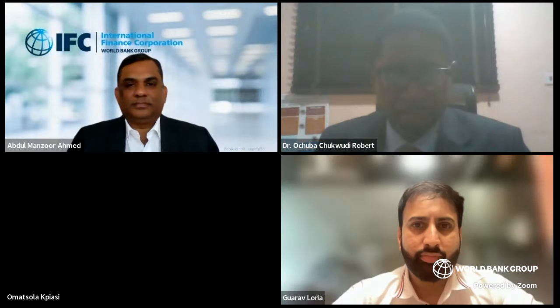Our first speaker is Dr. Robert Achuba from Lili Hospitals, Nigeria. Dr. Achuba, the floor is yours. Thank you very much. Good afternoon, Julia — can I share my screen now? Yes, please.